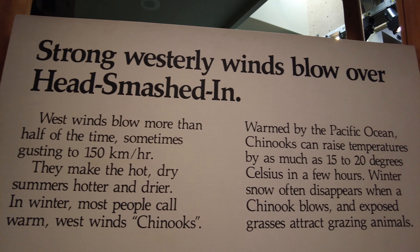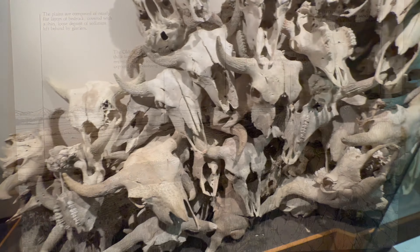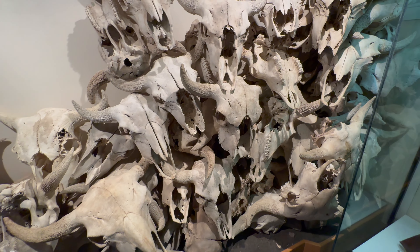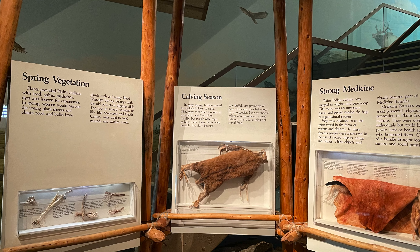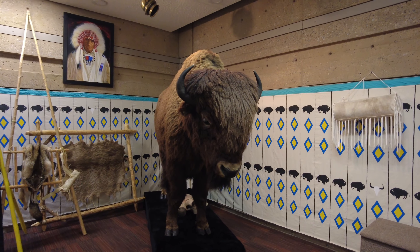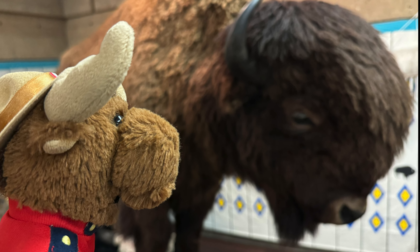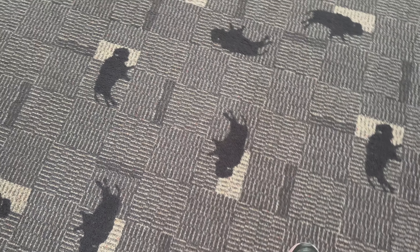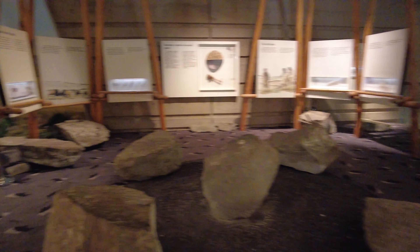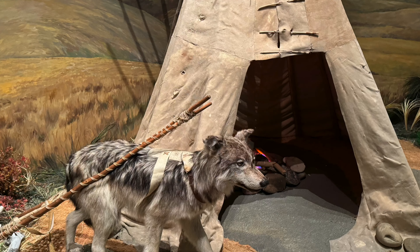In southern Alberta, hunters used Head-Smashed-In Buffalo Jump for over 6,000 years up until the 1800s. Over time, hundreds of thousands of bison bones were left at the bottom of the cliff, forming a deposit about 12 meters deep. The Interpretive Center, opened in 1987, was built into the ancient sandstone cliffs in a naturalistic fashion. Even the flooring throughout the museum is buffalo — or bison — themed.